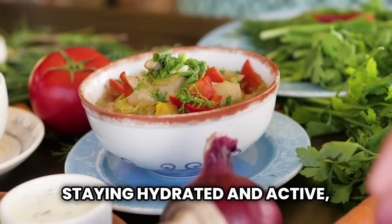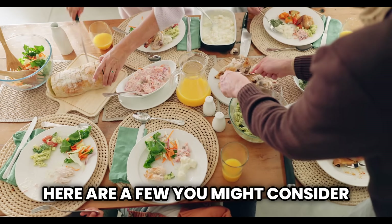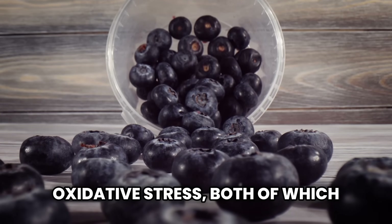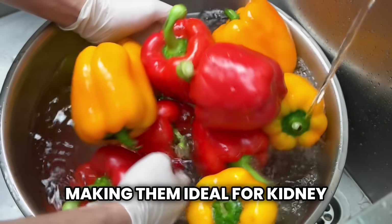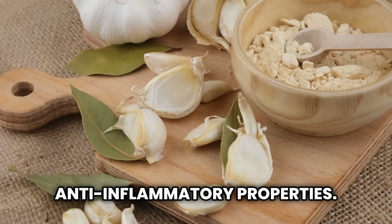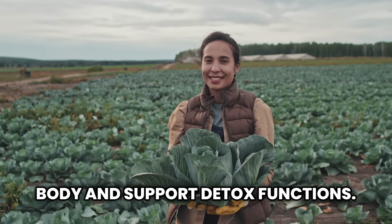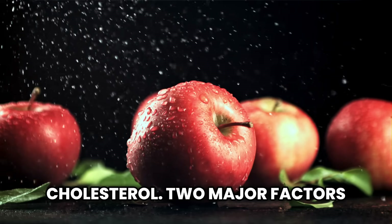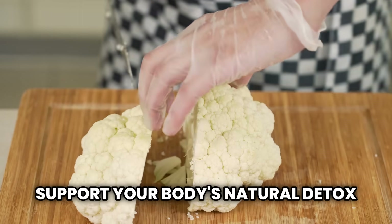In addition to staying hydrated and active, certain foods can naturally support kidney function and reduce strain on these vital organs. Consider adding these to your diet: blueberries, packed with antioxidants that help fight inflammation and oxidative stress; red bell peppers, low in potassium but rich in vitamins A and C; garlic, which adds flavor without extra sodium and has natural anti-inflammatory properties; cabbage, high in fiber and low in potassium, which helps cleanse the body; apples, which contain pectin fiber that can help regulate blood sugar and cholesterol; and cauliflower, rich in vitamin C and compounds that support your body's natural detox pathways.